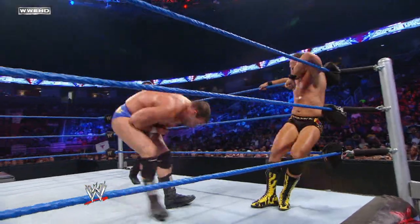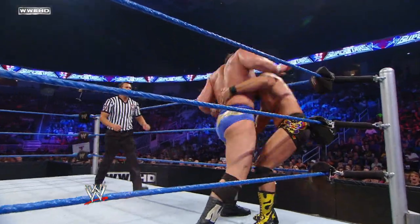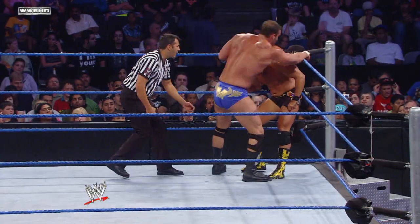It's worked for many superstars in the past — why not? If it works, use it. Come on, Masters, work out of there.